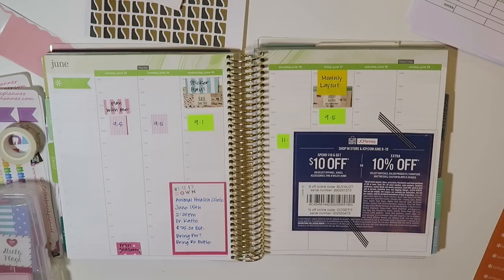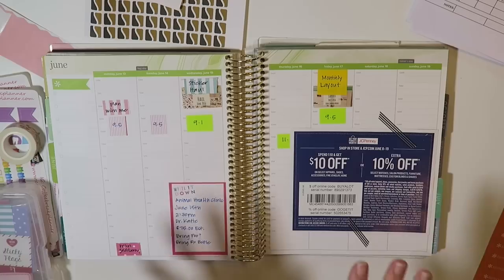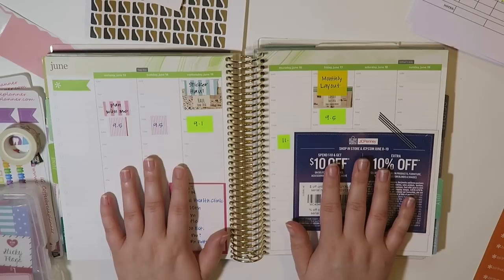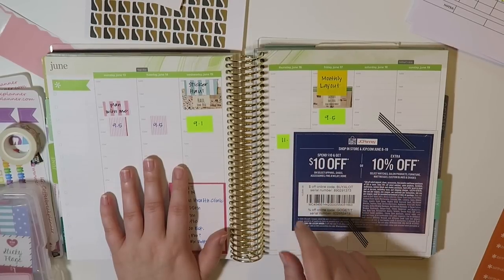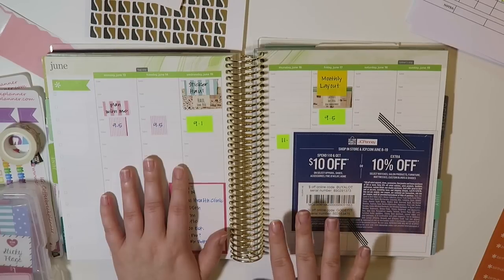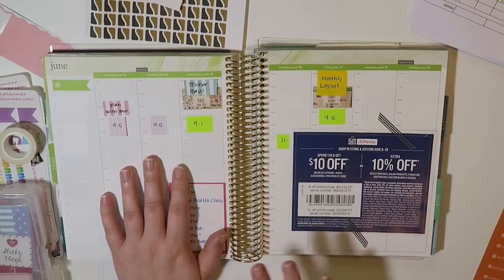Hey everybody and welcome back to a plan with me video. This has been a highly requested video and I'm sure you can tell by the title that this is going to be a budget-friendly plan with me. I'm going to be using things that are pretty inexpensive or shops that I have a coupon code for, and those will be below. I'll try to go into pricing a little bit.